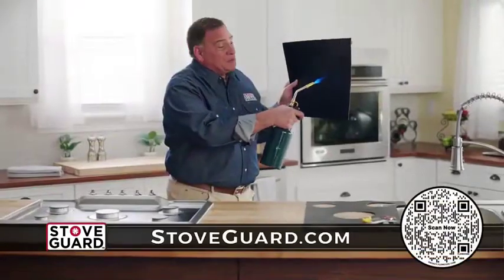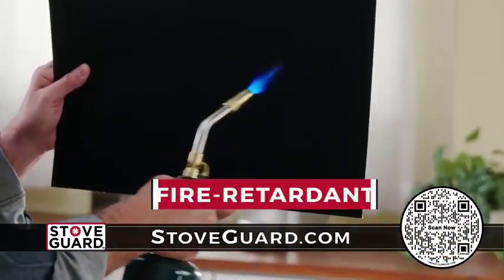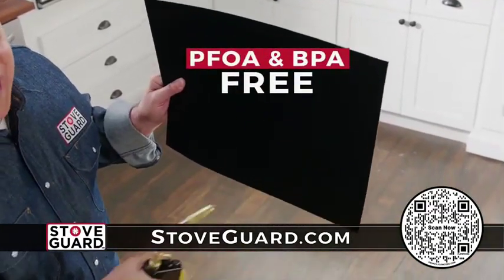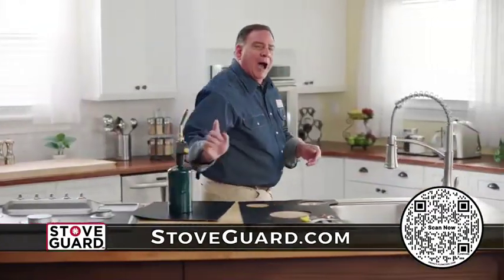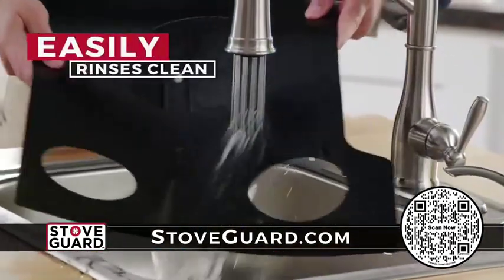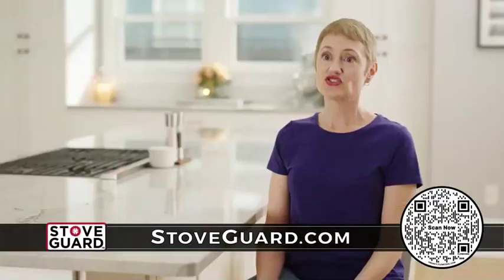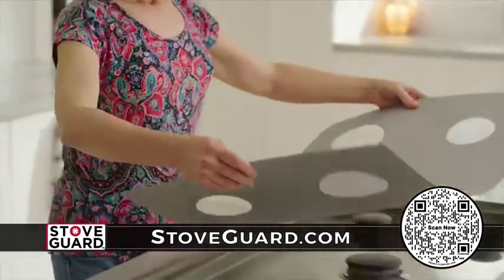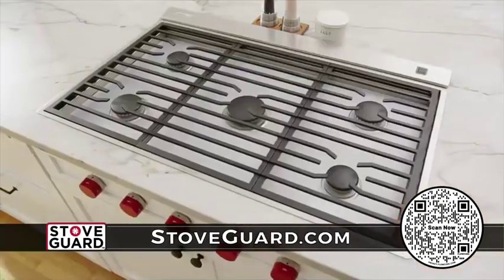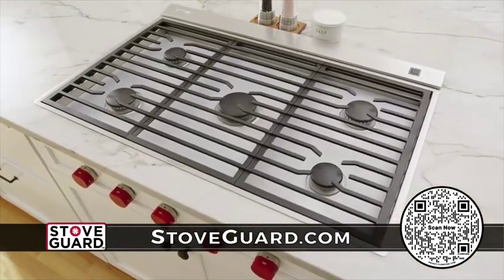Plus, every StoveGuard is made from durable, fire-retardant, FDA-approved material, and PFOA and BPA-free. It's almost impossible to destroy, and it always rinses off perfectly clean. Stoves are expensive, and I don't want to have to go out and buy a new one. I want to protect the one that I have, and StoveGuard lets me do that. Keeps my stovetop looking like new, like I just bought it.